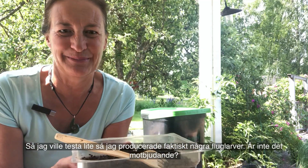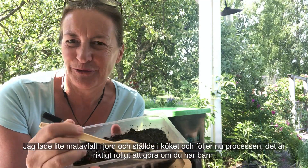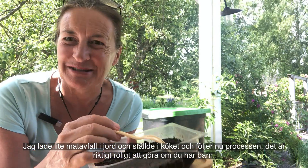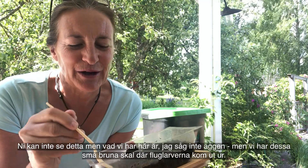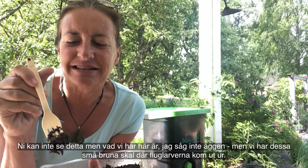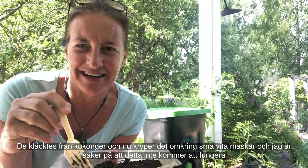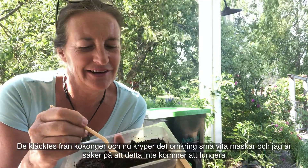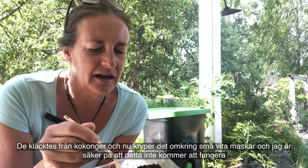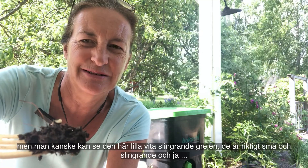I wanted to test a little bit, so I've actually produced some maggots — isn't that disgusting. I put a little bit of food waste in some soil in the kitchen and watched the process. It's really fun to do if you've got kids. You can't see the eggs, but we've got these little brown shells where the maggots came out of — they hatched out of like cocoons — and crawling around in here are some of the little white worms.